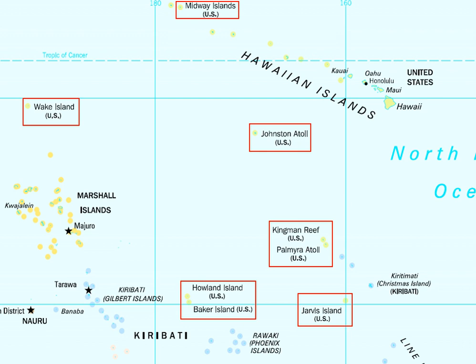List of United States National Historic Landmarks in United States Commonwealths and Territories, Associated States, and Foreign States.